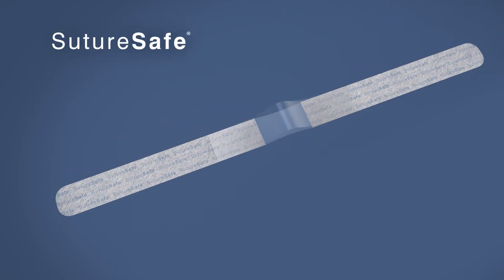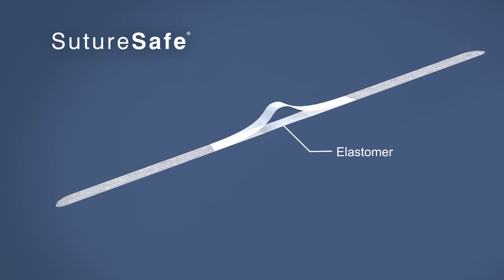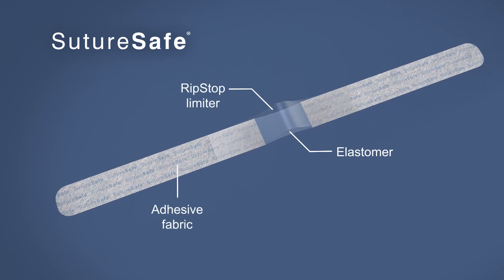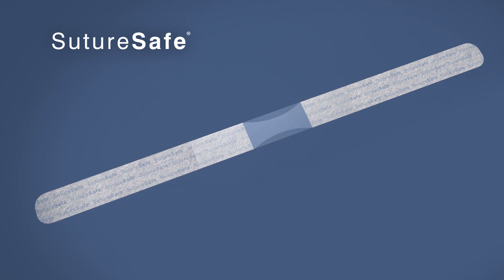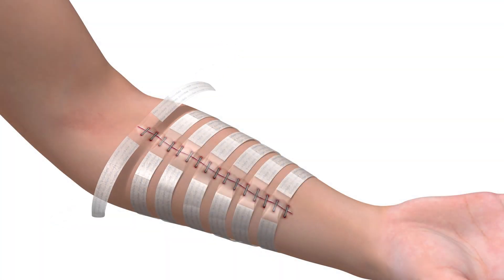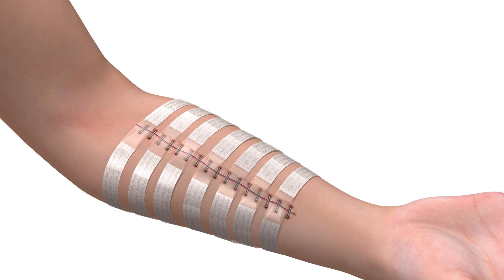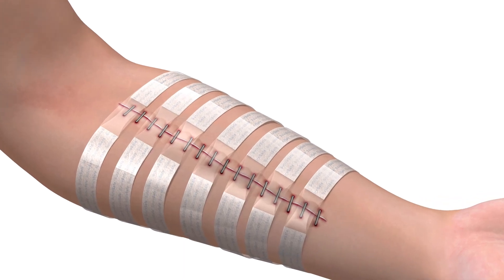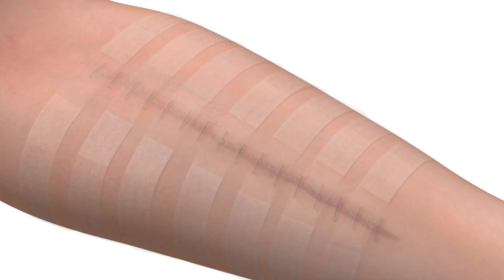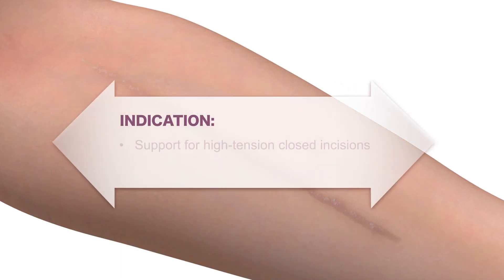Suture Safe uses the same elastomer technology as DynaClose, with a clear, non-stretch limiter to support closed incision lines and prevent dehiscence. During application, the strip is stretched until the ripstop is flat, then the device is applied across the closed wound. This product provides a simple means of supporting a closed incision line to reduce pain, prevent dehiscence, and mitigate scar formation.